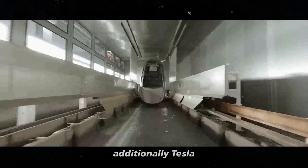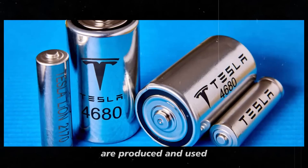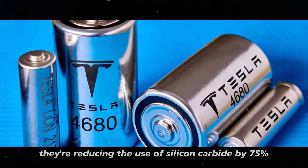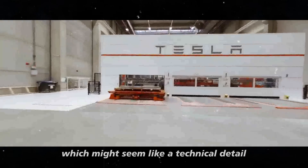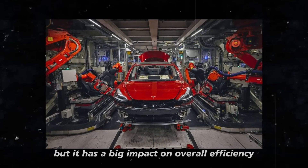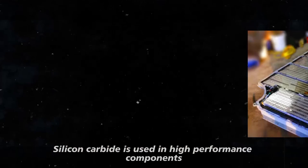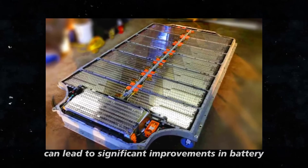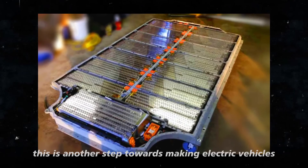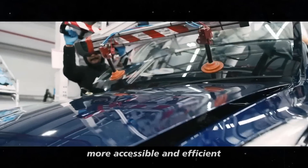Tesla is making a significant change in how batteries are produced and used. They're reducing the use of silicon carbide by 75%, which might seem like a technical detail, but it has a big impact on overall efficiency. Silicon carbide is used in high-performance components, but cutting it down can lead to significant improvements in battery efficiency and cost. This is another step towards making electric vehicles more accessible and efficient.